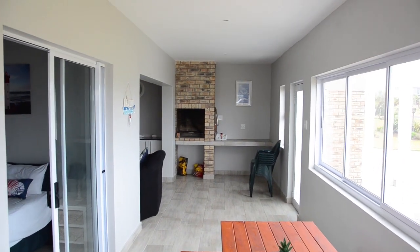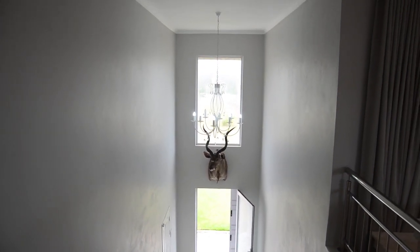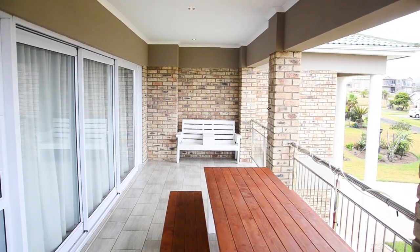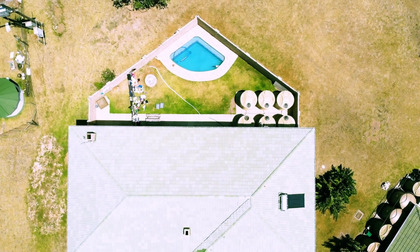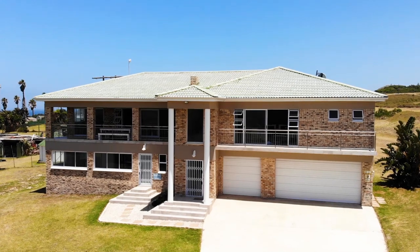Six bedrooms and four bathrooms — this oversized double story in Glen Eden is the newest building, including a spacious staircase, a potential wine cellar area, a private gym, a closed-off balcony, six Jojo tanks, borehole water, a built-in braai, and a custom designed Hanscha pool.